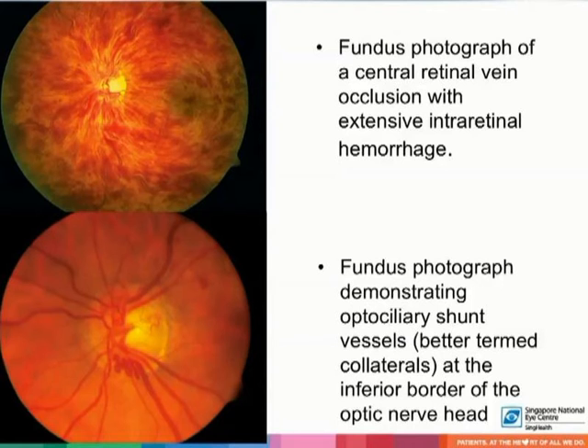This is a fundus photograph of a central retinal vein occlusion with extensive intra-retinal hemorrhage. If a fundus fluorescein angiogram is performed in such an eye, extensive blocking of fluorescein by the hemorrhages will preclude accurate determination of perfusion status. In the disc photograph below, optociliary shunt vessels, also known as collateral vessels, can be seen at the inferior border of the optic nerve head.